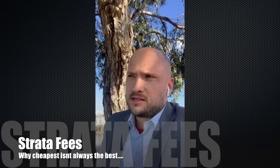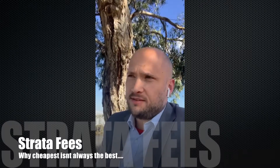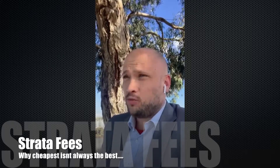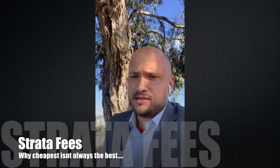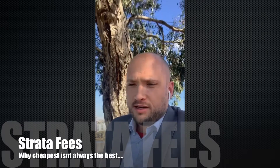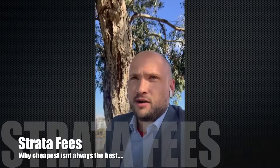A few things are dependent on that. Does it have a gym? Does it have a pool? Does it have elevators? How often does it get painted? When you walk through the complex, does it generally look good? If it looks a bit run down, you've got to question where are the strata fees actually going.